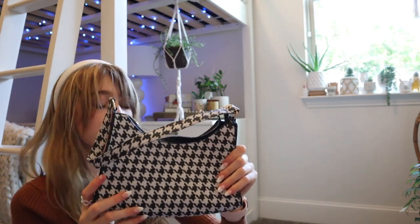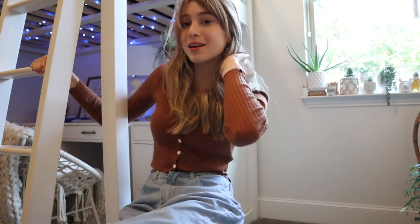Then I got this little red headband, which is super cute. It will go great with the little red accents that I have in my outfits. I got this little houndstooth purse that reminded me of Blair Waldorf, and I thought it was really cute. Thank you all so much for watching. I really hope you enjoyed this video and enjoy seeing what I will be wearing this summer. I'll see you all next video.